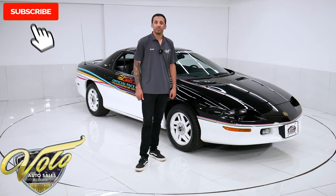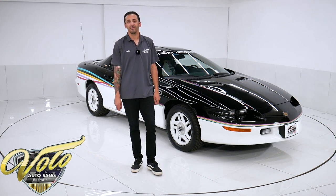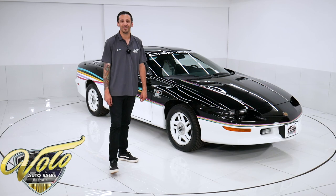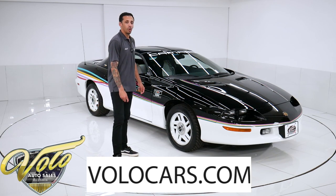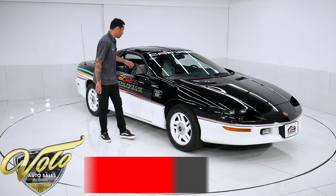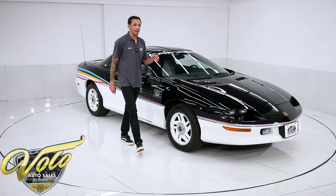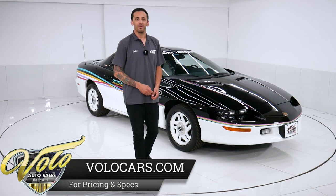If you guys have been enjoying our videos, make sure you subscribe to our YouTube channel. If you click the bell icon, you'll get notified every time a new one gets posted. We've got a lot of sweet rides coming in and out of this place — a couple hundred, both modern muscle and classic cars, and they're all for sale. You can visit volocars.com where you can take a look at the write-up descriptions and in-depth photo shoots with close-up photos of the interior, exterior, and engine bay. It's all on the website, volocars.com.